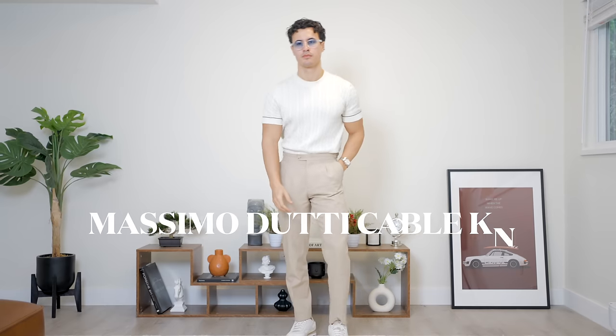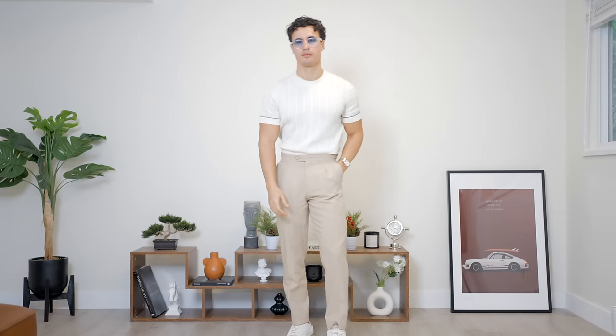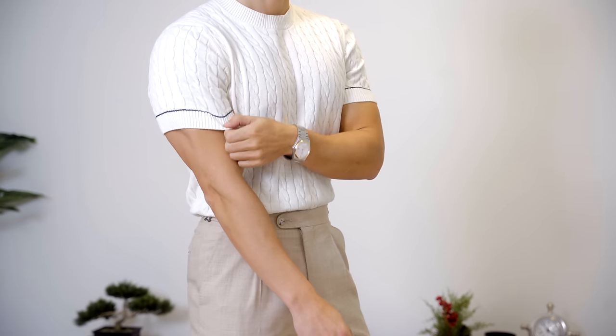Moving into our short sleeve section, our first short sleeve shirt is this Massimo Dutti cable knit shirt, and I absolutely love this — it's in a small. Unfortunately, you can't buy it anymore unless they decide to bring it back, but I bought this in the summertime.